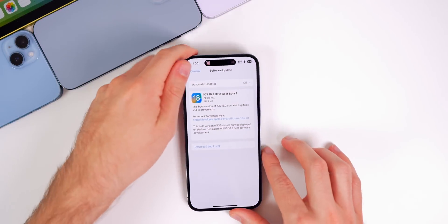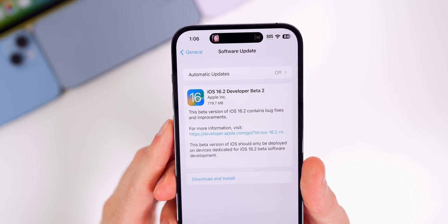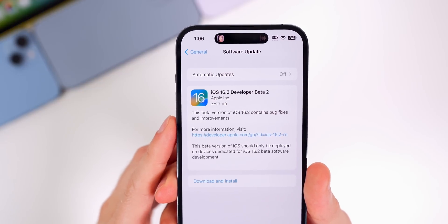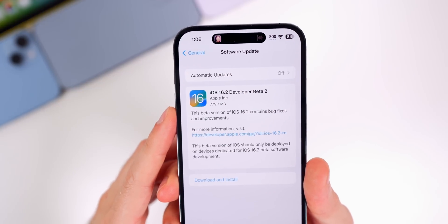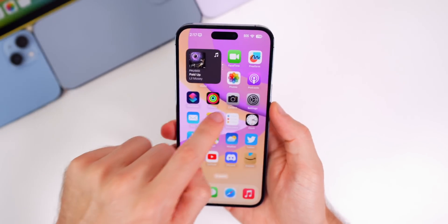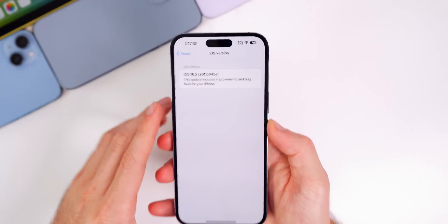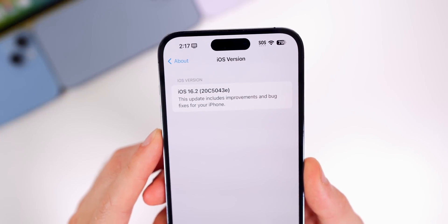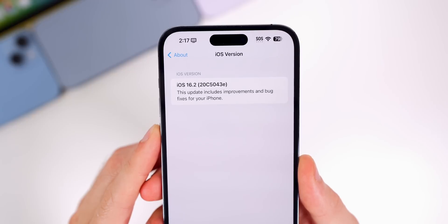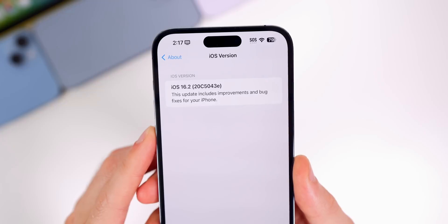The update is a pretty large one for a second beta – just under 780 megabytes on my iPhone 14 Pro Max, though that size will vary depending on your device and the version you're coming from. The new build number, found in Settings > General > About, is 20C5043E. We still have an E at the end of the build number, which indicates we still have a few betas to go.